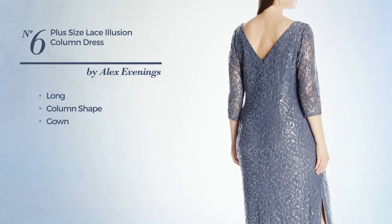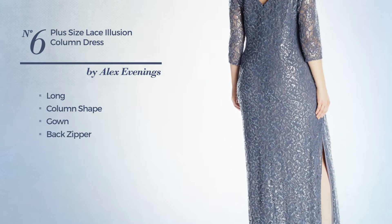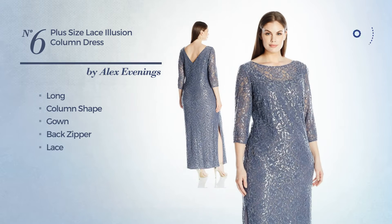Number 6, a stunning long column gown. Including back zipper and styled with lace. Available merely in this color.